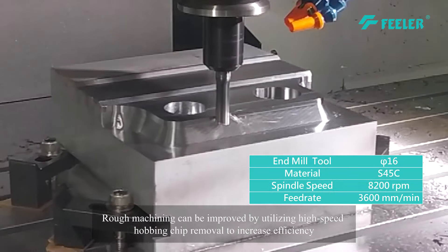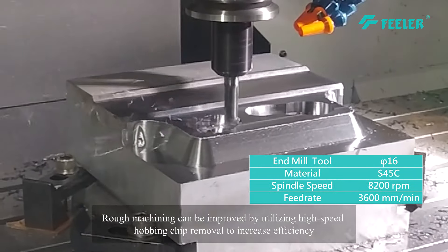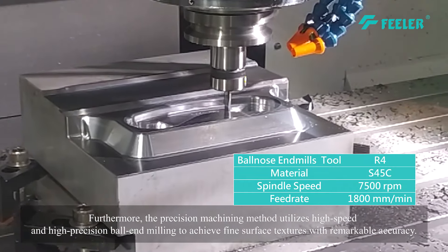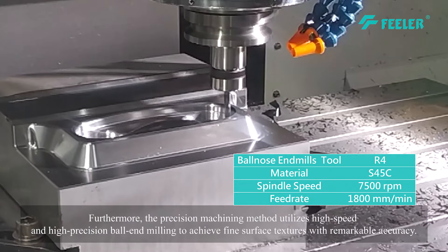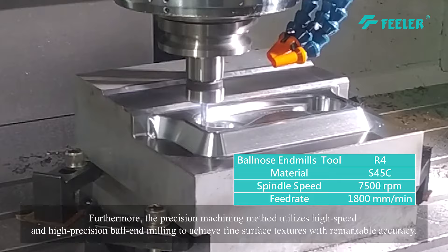Rough machining can be improved by utilizing high-speed hobbing chip removal to increase efficiency. Furthermore, the precision machining method utilizes high-speed and high-precision ball-end milling to achieve fine surface textures with remarkable accuracy.